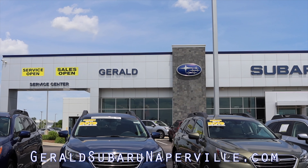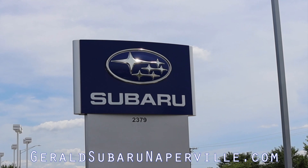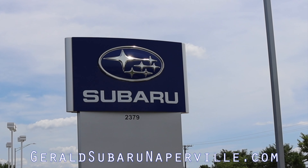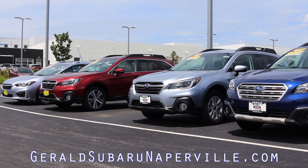This video is made possible by Gerald Subaru. Subaru makes fantastic cars, and Gerald Subaru in Naperville matches those vehicles with fantastic service as well. Visit GeraldSubaruNaperville.com to start your new car search today.